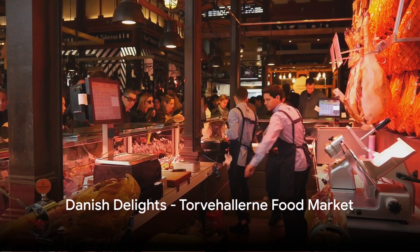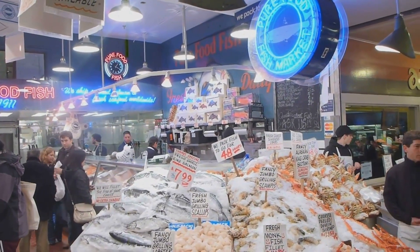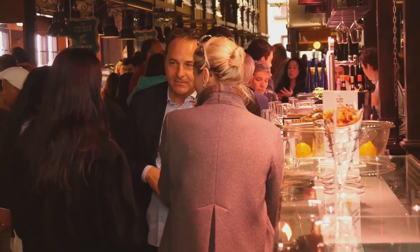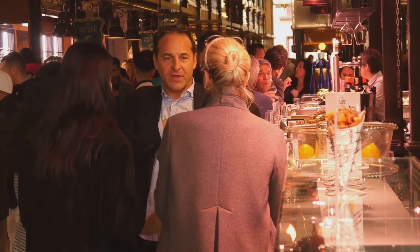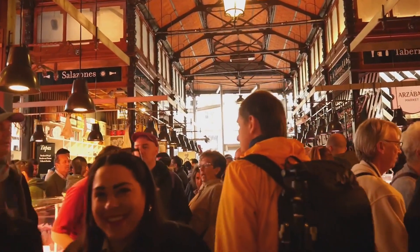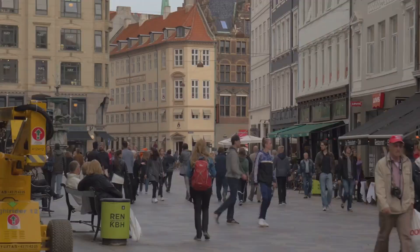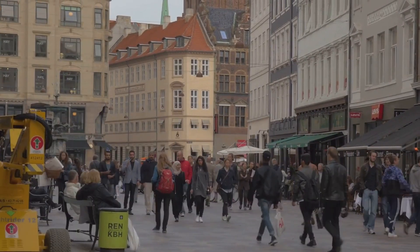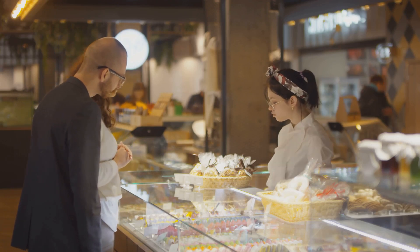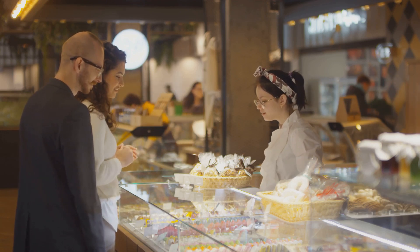Our runner-up, number 2, is the bustling Torvehallerne Food Market — where the true taste of Denmark comes alive. From the freshest seafood to the sweetest pastries, this vibrant market is a gastronomic journey into the heart of Danish cuisine. As you wander through the bustling stalls, you'll experience a symphony of scents, sounds, and flavors. The atmosphere is electric, with locals and visitors alike indulging in the epicurean delights on offer. Markets like Torvehallerne are cultural landmarks — a testament to Denmark's rich culinary heritage and the Danish love of good, honest food.